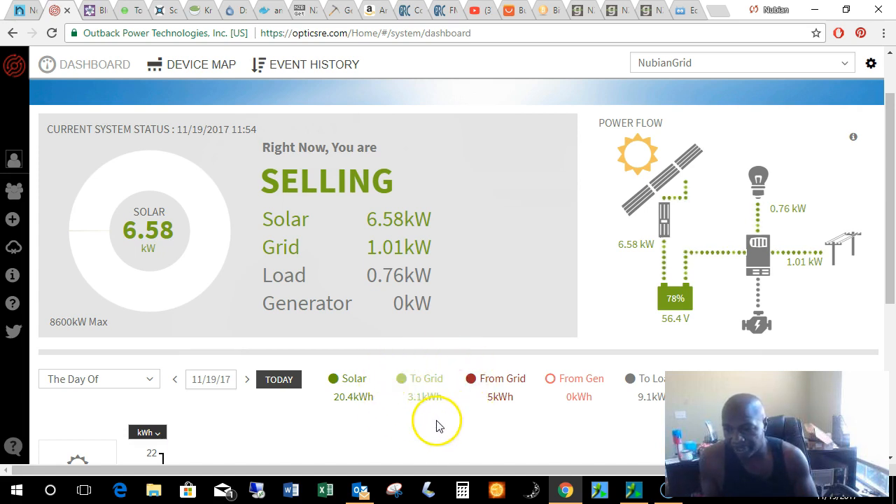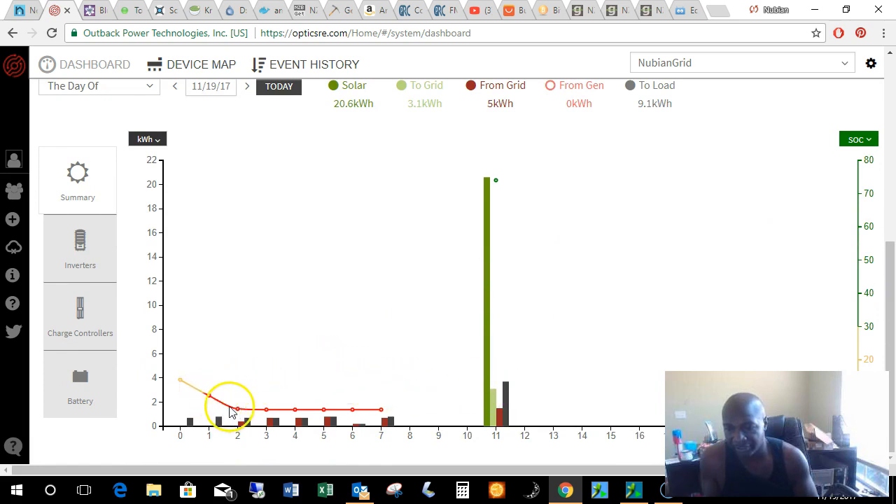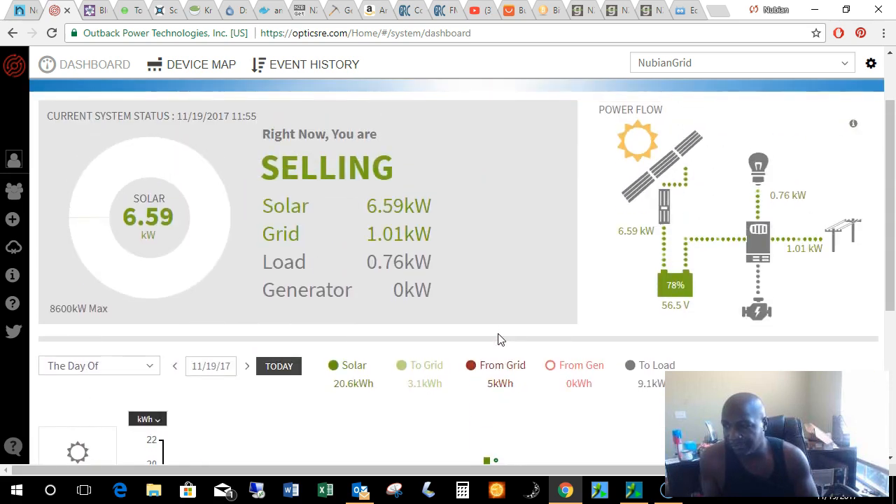We've sent 3.1 kilowatts back to the grid and taken 5 kilowatts from the grid. That starts at midnight going forward, so probably in the middle of the night the system grabs some of that to keep me floating. You can see it took place from 2 a.m. through 7, and a little more around 11. But during the day I don't have that issue because the sun can basically sustain this entire system.